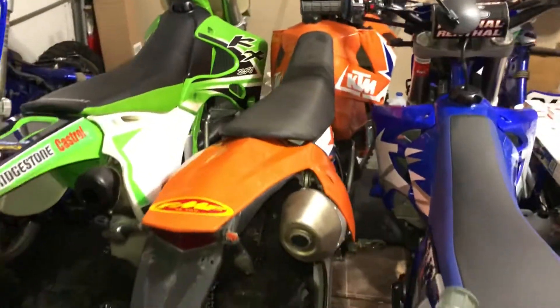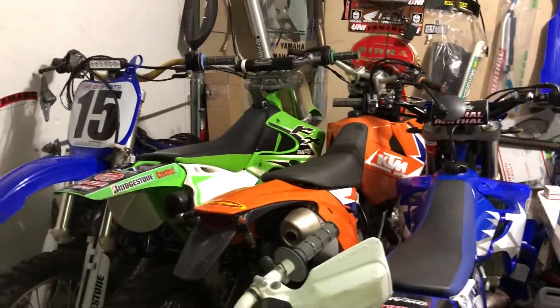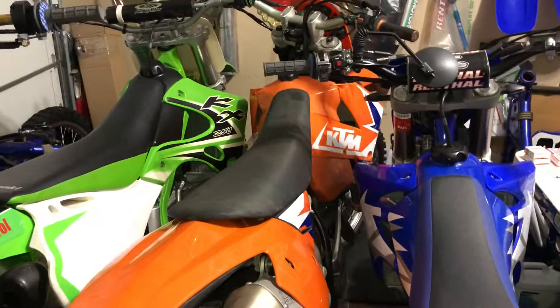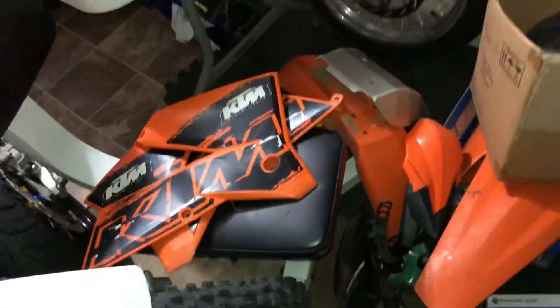I just got this thing yesterday — it's a 2007 KTM 525 EXC. I'll give you a little bit of information about it basically. The owner said in the description that it hasn't run in a year. He bought a new bike a couple years ago and was basically just looking to get rid of this bike.